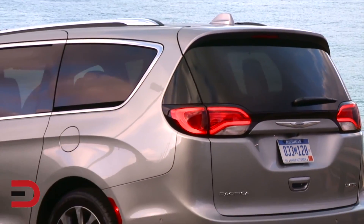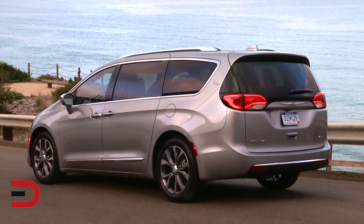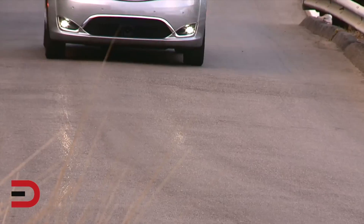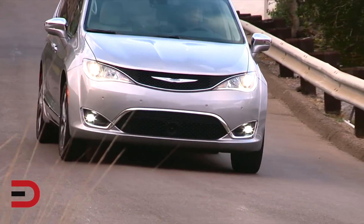EverymanDriverNation, you asked for it, so here it is — a 2017 Chrysler Pacifica overview. First of all, some of the bullet points that you may want to be aware of.